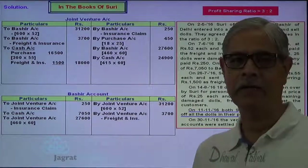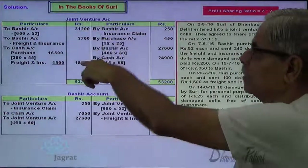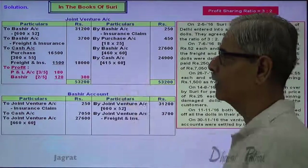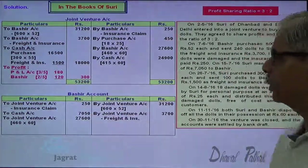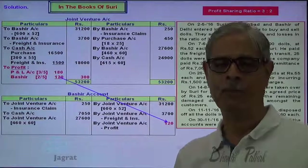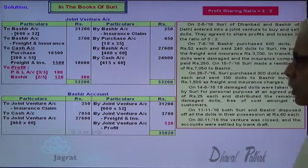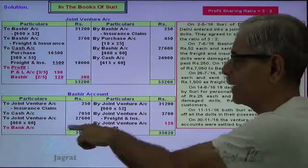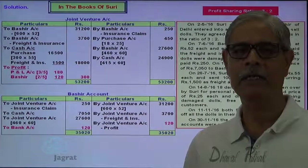After recording all these transactions, I am required to find out the profit or loss. Total of credit minus total of debit gives the profit. This profit will be distributed in the ratio of 3 to 2. 3/5 of the profit goes to Suri and 2/5 to Bashir. 180 will be transferred to my profit and loss account and 120 will be given to Bashir. So Bashir account is credited with 120. Now try to close Bashir account — total of credit side minus total of debit side gives the payment to be made to Bashir. Bashir account debit to bank account credit. This is how the books of accounts for joint venture transactions are recorded in the books of Suri.